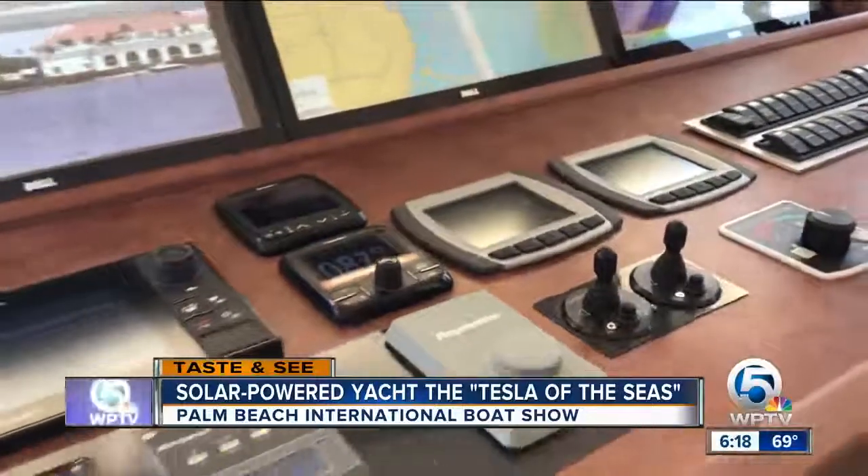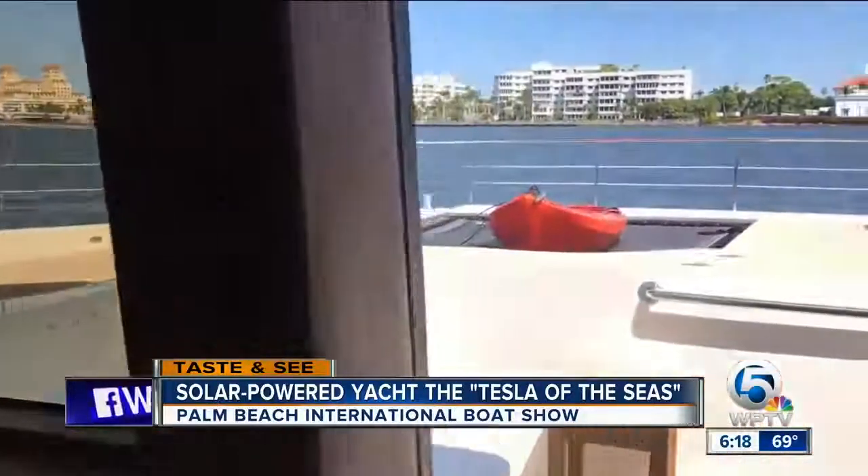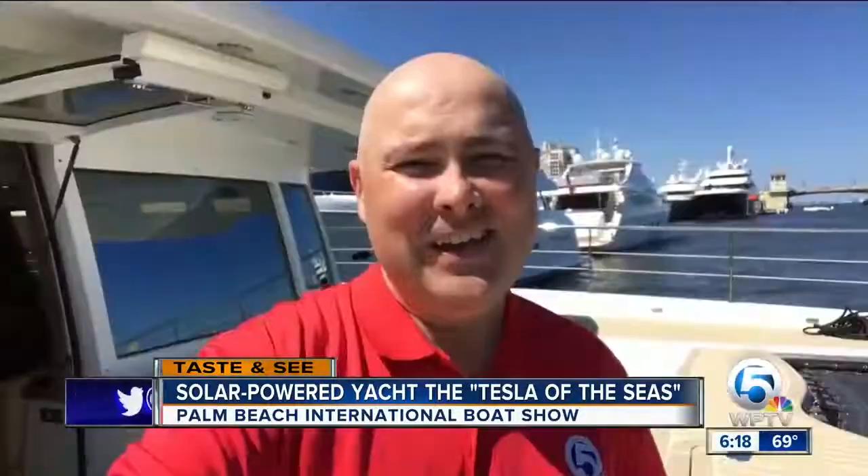I told Michael people were calling this the Tesla of the seas. He said: 'It makes us very proud because Tesla is a wonderful company producing wonderful cars.' If you can swing the price tag, you can purchase your own solar-powered boat from Silent Yachts out of Miami Beach. Reporting from the Palm Beach International Boat Show, I'm T.A. Walker for WPTV News Channel 5.